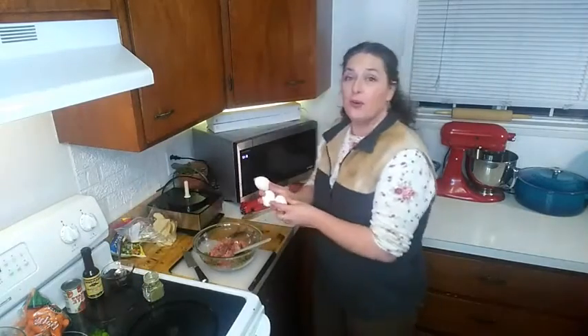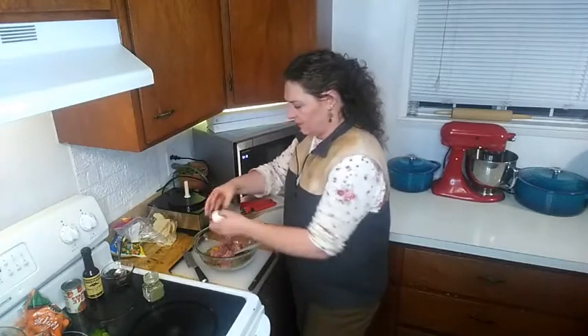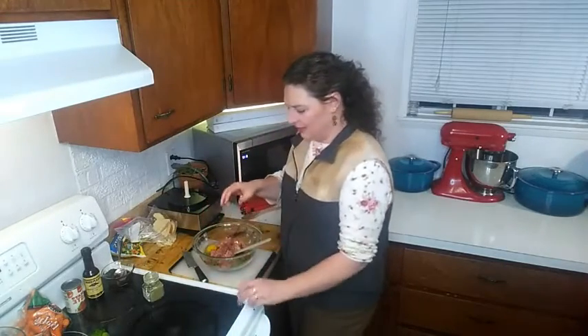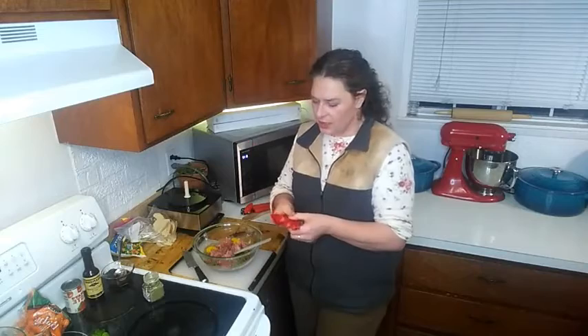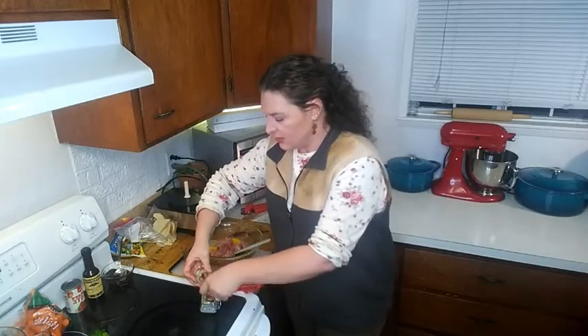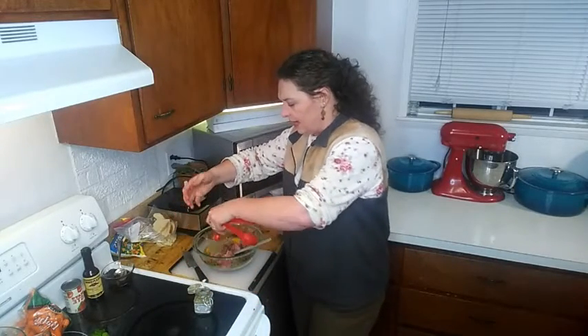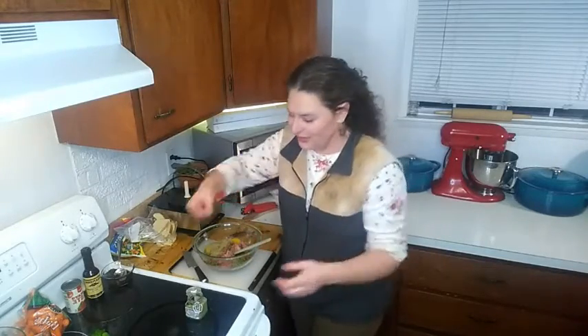Next I'm adding three eggs — it's a lot of eggs, but we need them to bind all those vegetables in with the meat. The breadcrumbs will do the same thing. Also adding two teaspoons of Provincial Poultry — do not skimp on this because it's going to add a whole lot of flavor. Spices in something like this add a wonderful dimension of flavor that will honestly make the neighbors wonder what's going on at your house.